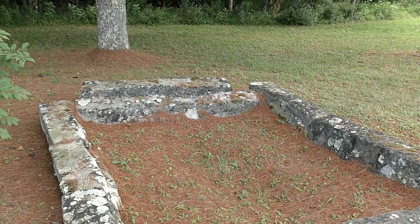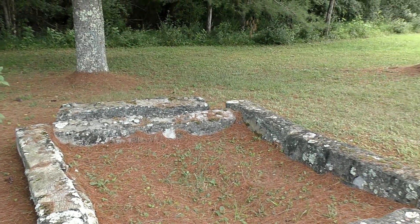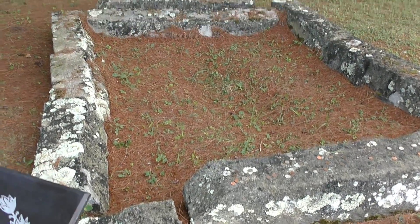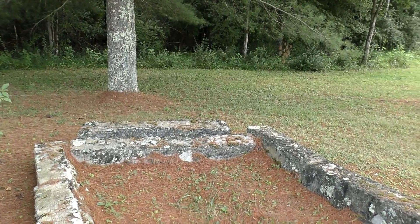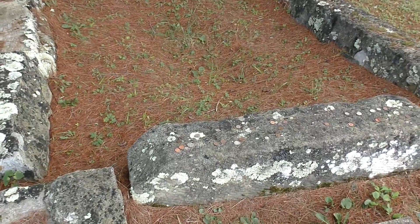Right here is the grave of the unknown Confederate soldiers. During the Battle of Bulltown, seven soldiers under the command of Colonel William Jackson were killed and buried on this battlefield. In 1889, Milton Butcher, whose farmland included a portion of the battle site, removed and reburied them in a common grave. The names of the slain soldiers remain unknown.